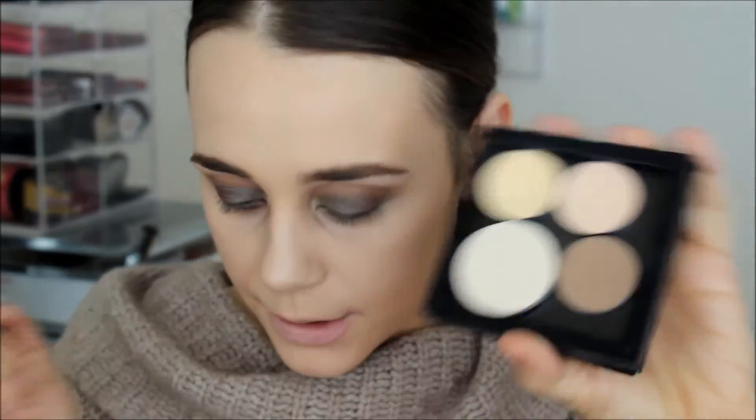For contour today I'm using Fawn from Anastasia Beverly Hills, using my NARS ETA brush. I swirl it in, tap it off. I love this shade — I'm not the biggest fan of the contour kit overall but I like the other contour kit better. However, this shade Fawn is just perfect.